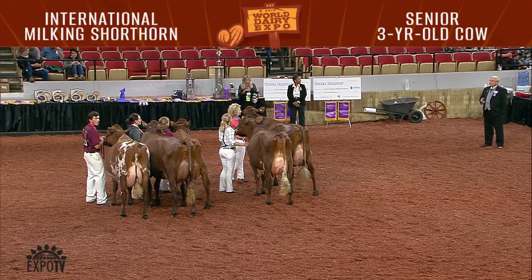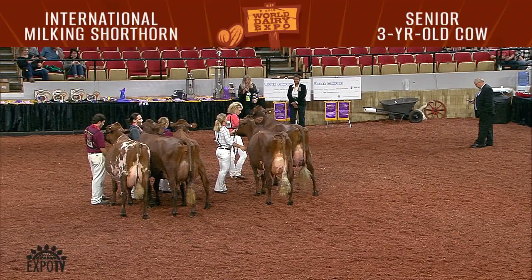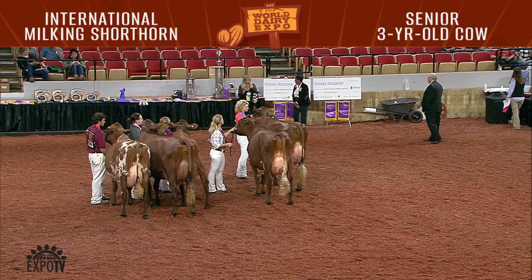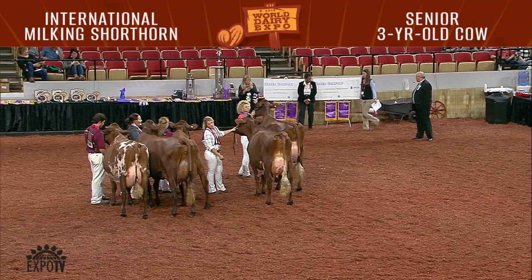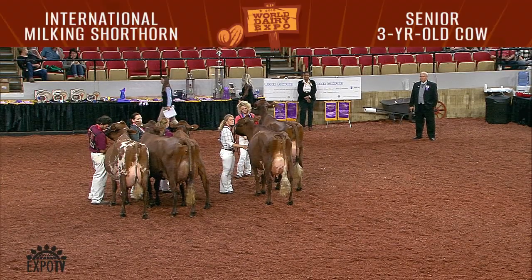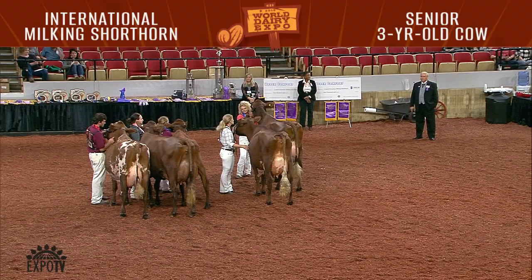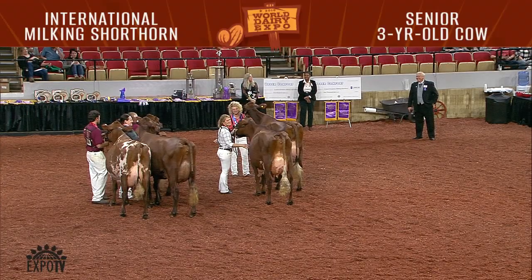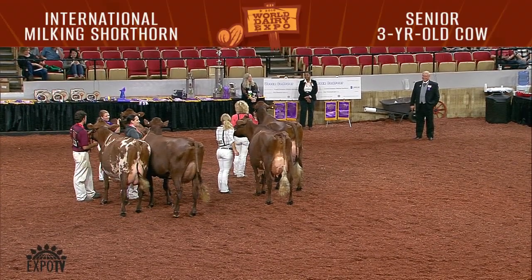And now we invite you to check out the beautiful cows in the senior three-year-old class here in the Milking Shorthorn ring. Our judge has completed his placings. The second place junior is entry 1586, Holy Air Mud Christy, shown by Noah Heine of Helenville, Wisconsin. Our first place junior is third in the class — Mar Lee Presto Juliet EXP, shown by Mary Sweeney of Virgin, New York.